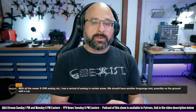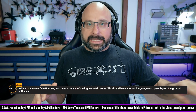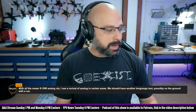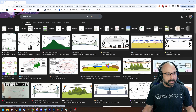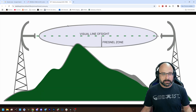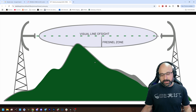And even then, terrain still factors into it because as you get further and further away, there is a volume of space around the RF link. So if you imagine a laser beam going from the transmit antenna to the receive antenna, now imagine a football-shaped volume of space around that. It's called the Fresnel Zone. And the Fresnel Zone gets larger and larger as the distance between the antennas increases. And anything that intrudes on the Fresnel Zone affects the RF link.